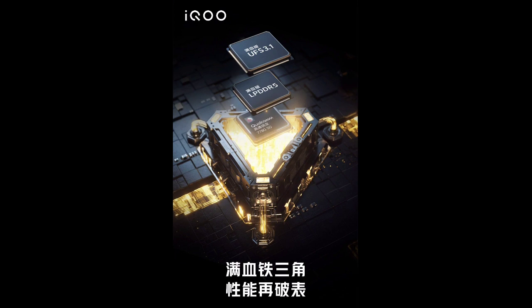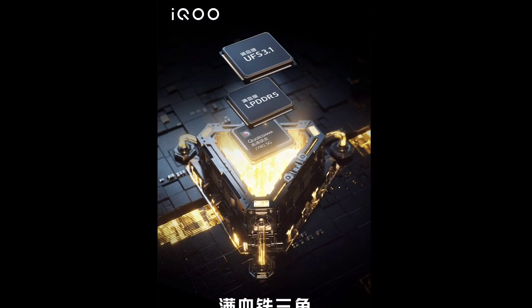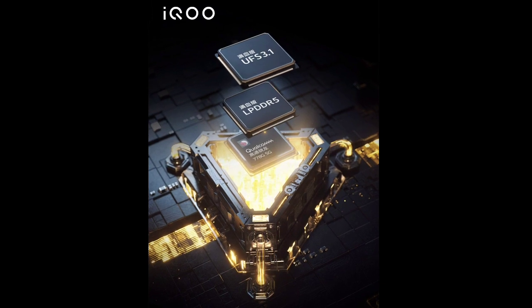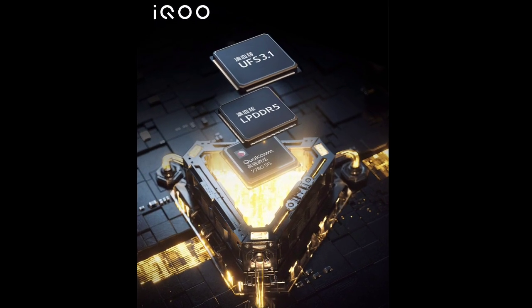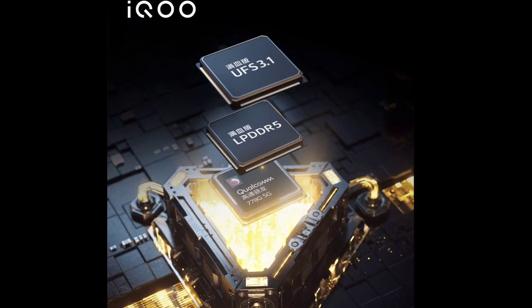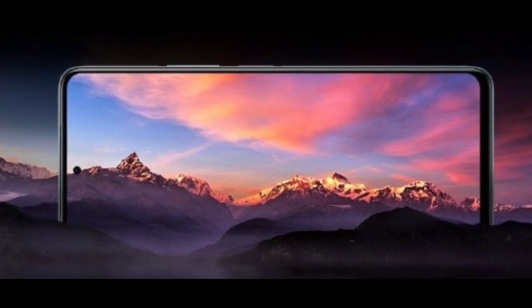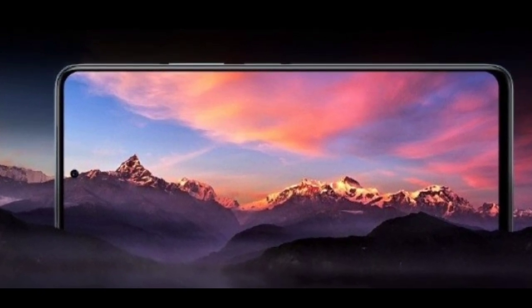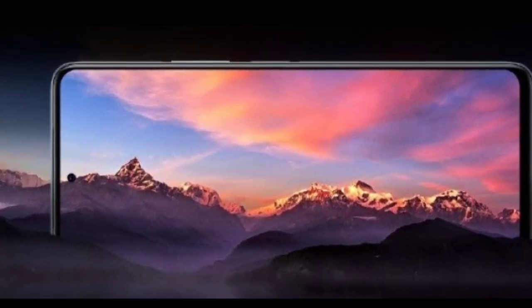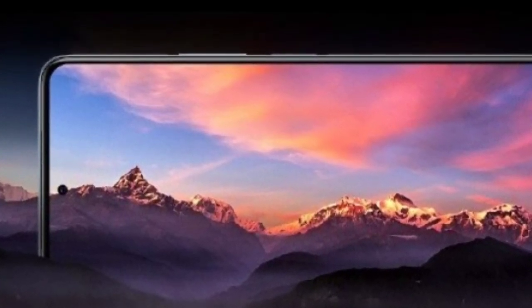Yesterday, iQOO announced it will unveil the iQOO Z5 on September 23rd, and confirmed the smartphone will have the Snapdragon 778G SoC with LPDDR5 RAM and UFS 3.1 storage. Today, the company revealed some more features. The iQOO Z5's screen will have a 120Hz refresh rate like its predecessor the Z3, but iQOO doesn't tell us if it's an LCD or OLED panel.